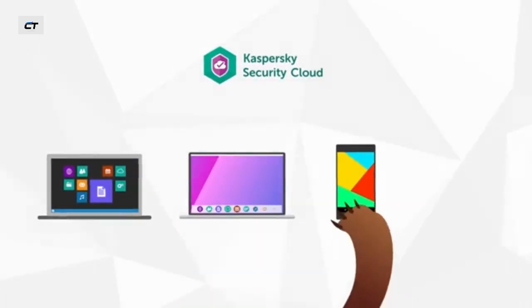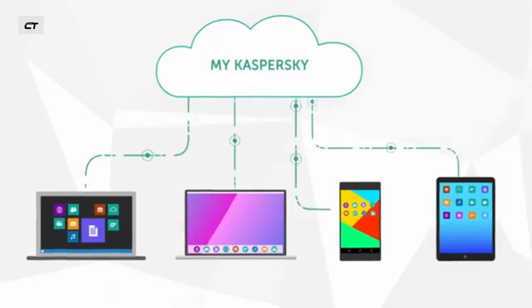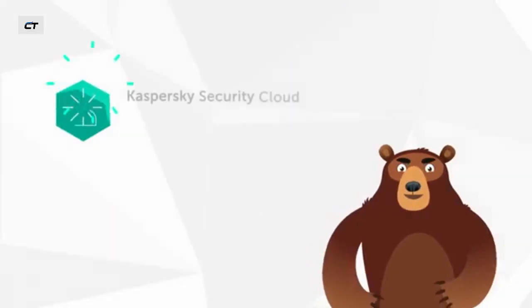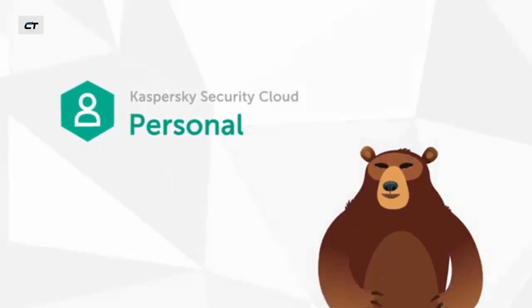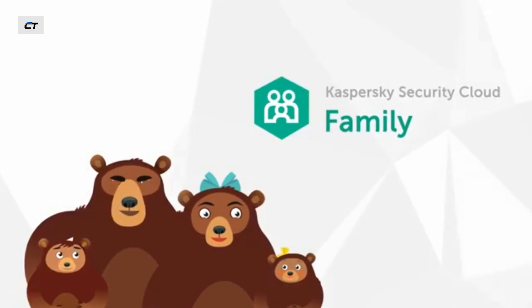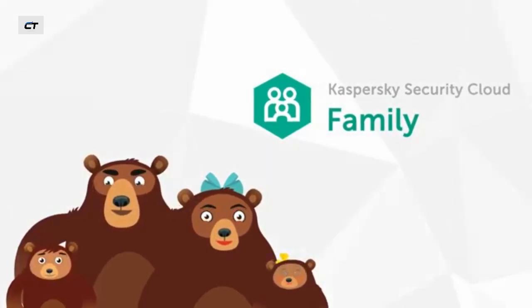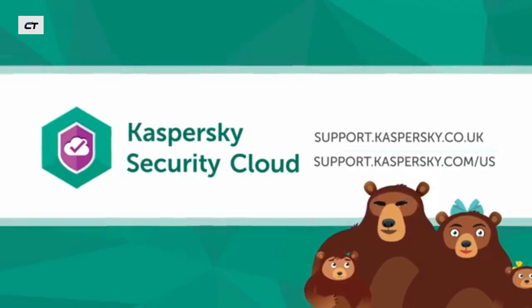Kaspersky Security Cloud warns you if an application attempts to access your webcam. It includes adaptive protection components for Windows, Mac OS, Android, and iOS, as well as the My Kaspersky Web Portal, which allows you to manage protection for your devices remotely. When purchasing, you can choose the personal package protecting three to five devices, or the family package protecting up to 20 devices, with components to protect children from inappropriate content and other online threats.